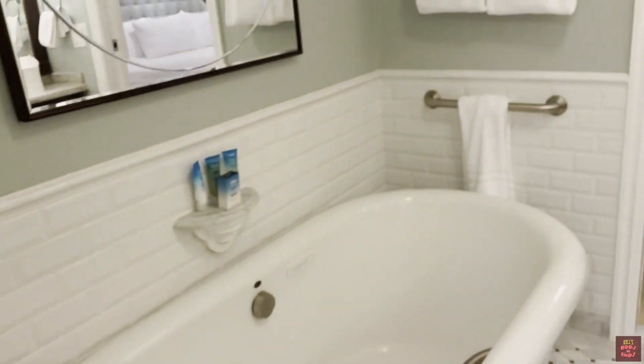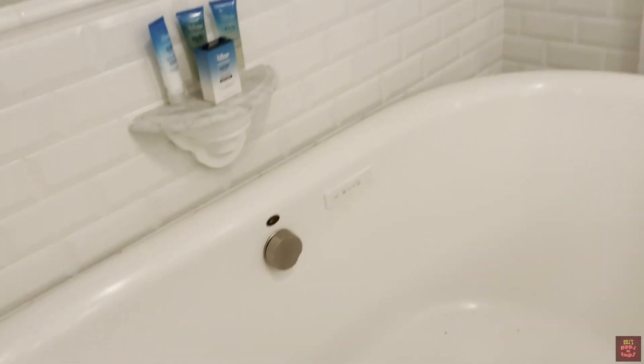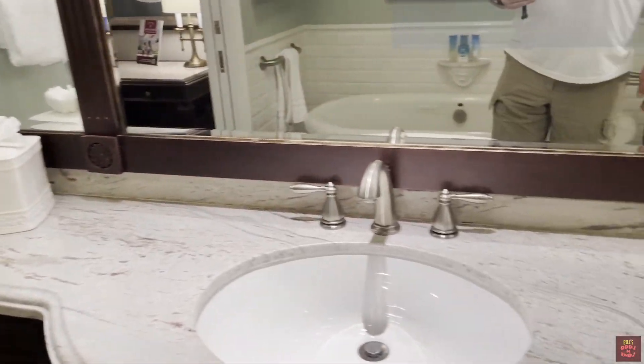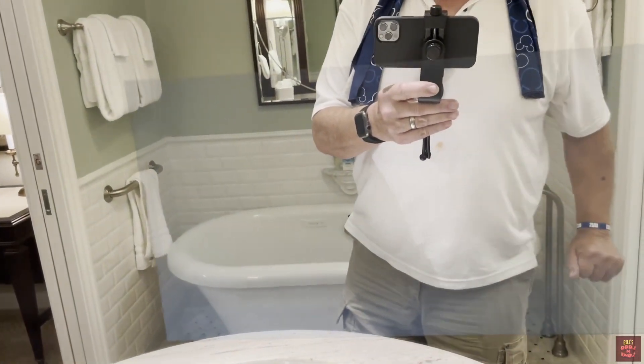And in here, this must be the master bath. It's got the bubble tub. Pretty mirror. Nice vanity. And I believe that spot right there is a television in the mirror.